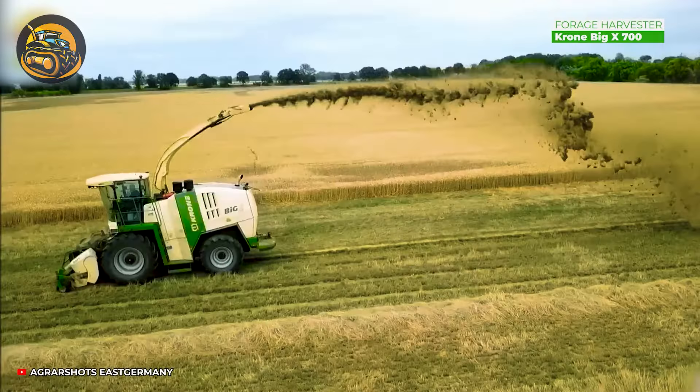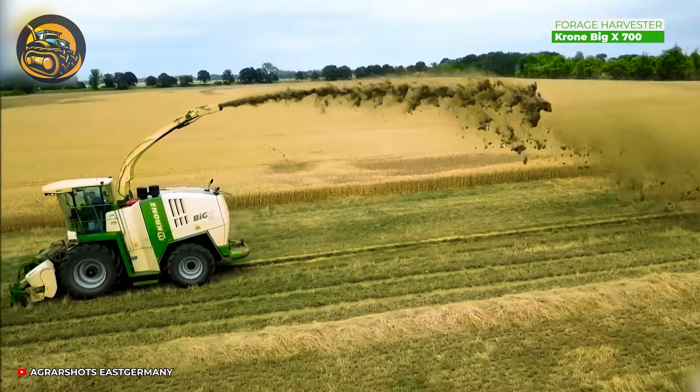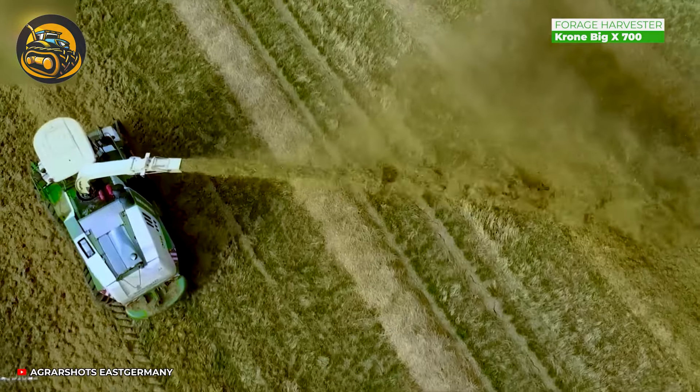Rotted grass serves as an effective natural fertilizer, enriching the soil with essential nutrients for plant growth.